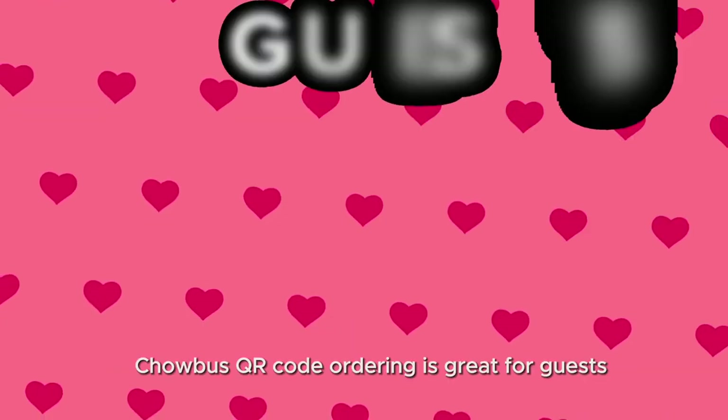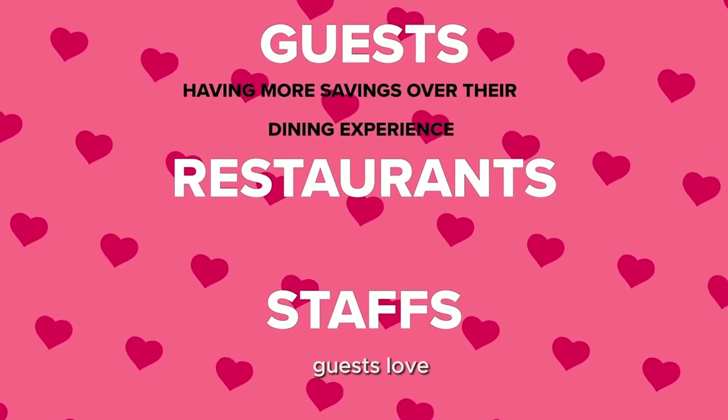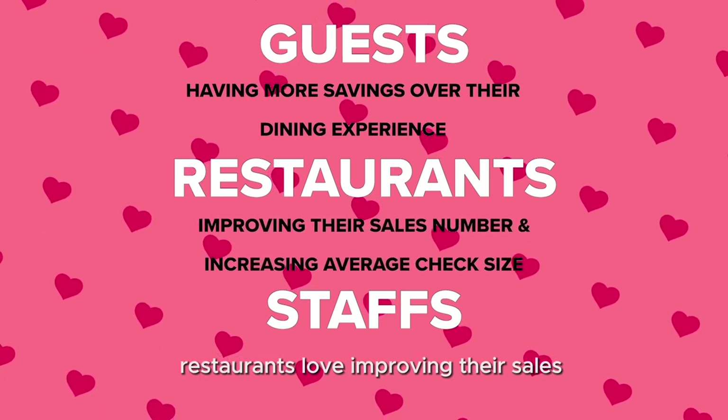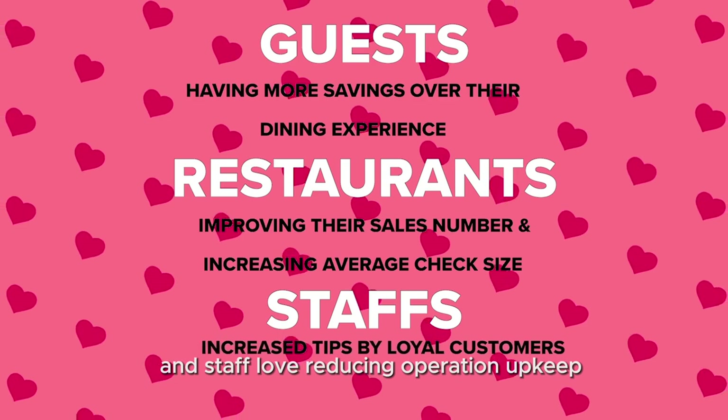ChaoBus QR Code Ordering is great for guests, restaurants, and staff. Guests love having more control over their dining experience. Restaurants love improving their sales and increasing average order size, and staff love reducing operation upkeep.